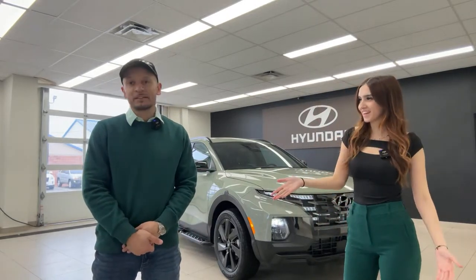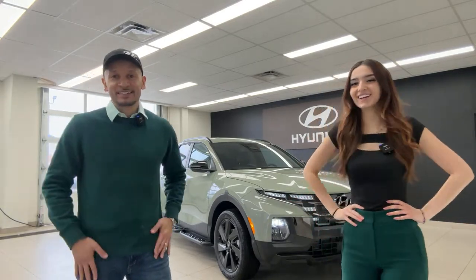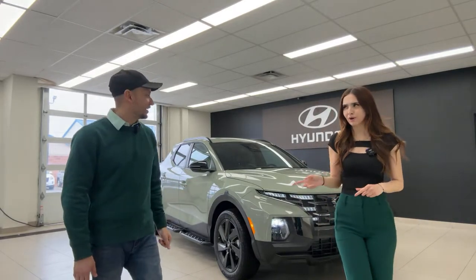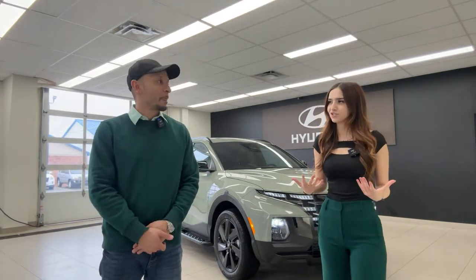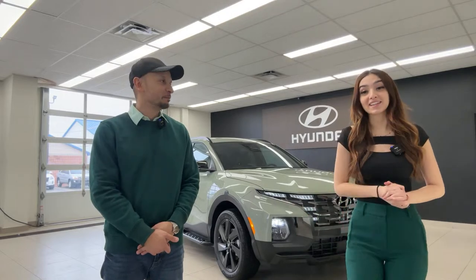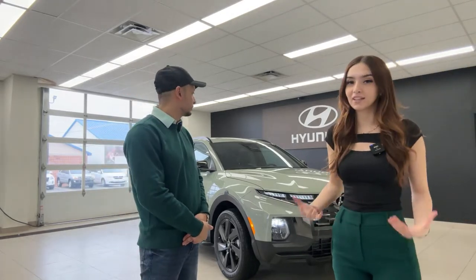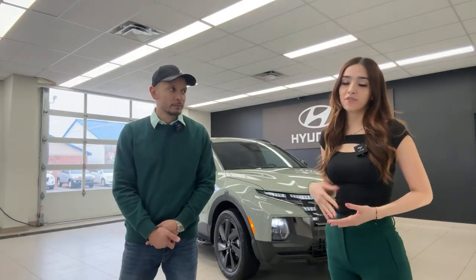Today is also St. Patrick's Day, so happy St. Patty's Day! We've got our green on and we even have a green vehicle — this is our Sage Gray Hyundai Santa Cruz Ultimate, a 2023 model. You guys seem to love the Santa Cruz and we absolutely love talking about it.